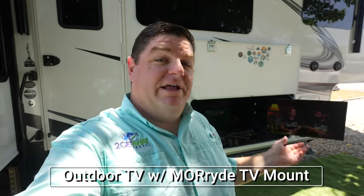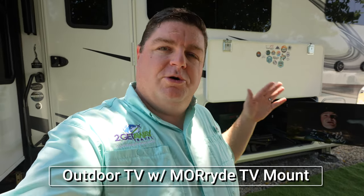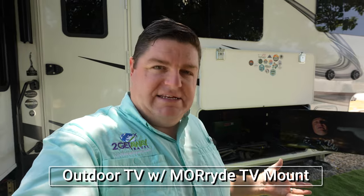So if you've been around the channel for any period of time, you know that we enjoy entertaining — whether that's cooking out for people or just hanging out outside. We are campers at heart, so we enjoy hanging out outside. A lot of fifth wheels don't necessarily come with an outdoor TV. Given that we like to hang out outside and I also like to watch football games, baseball games — you name it as far as sports — one of the first things I did was add an outdoor TV.